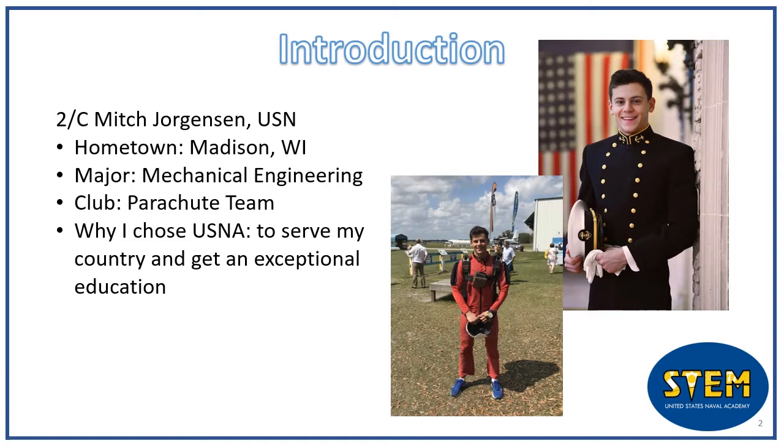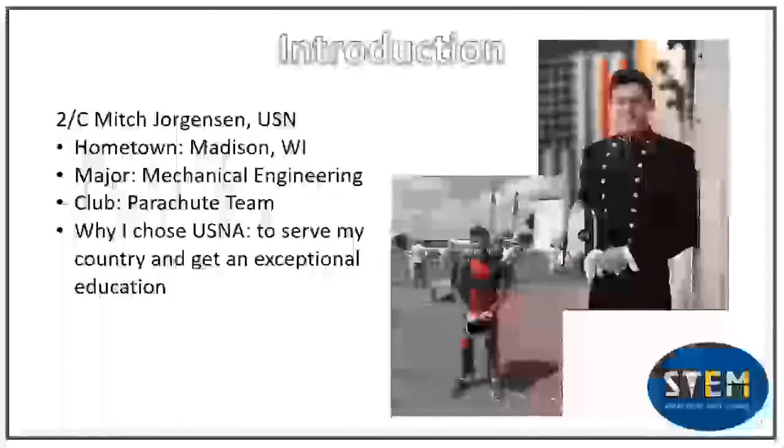I'm majoring in mechanical engineering, which combines math, engineering, and material science to design, create, and maintain mechanical systems. This means anything from engines to elevators to factory machines.